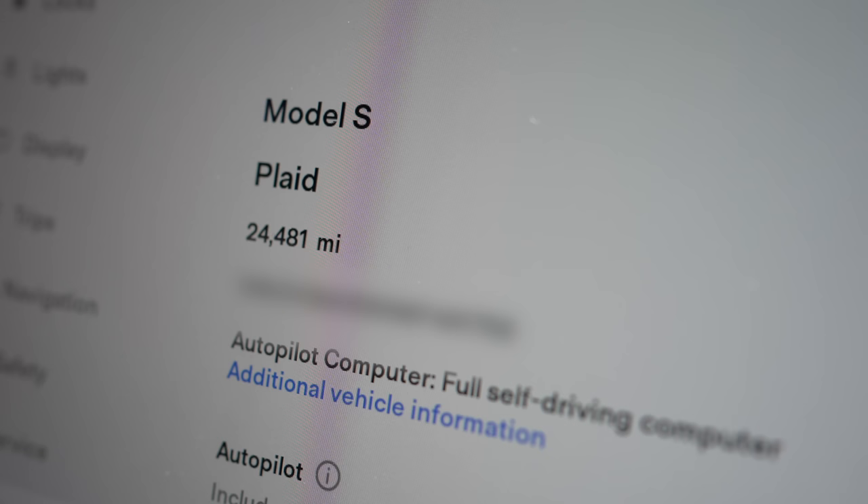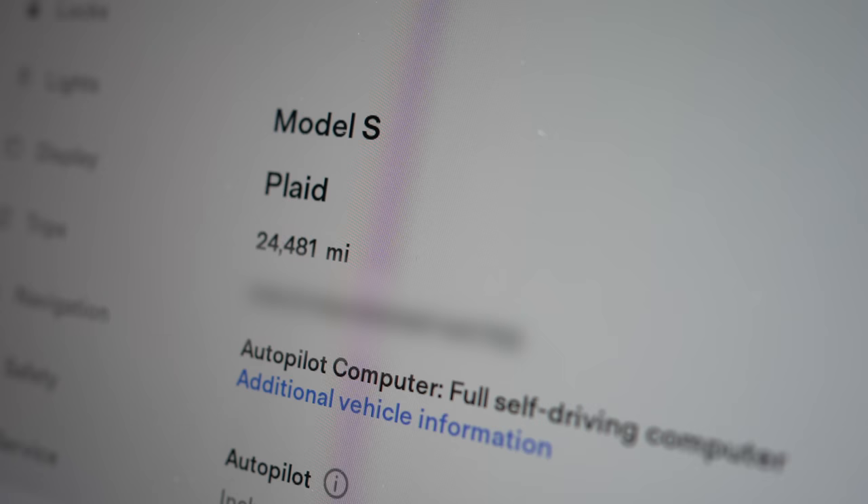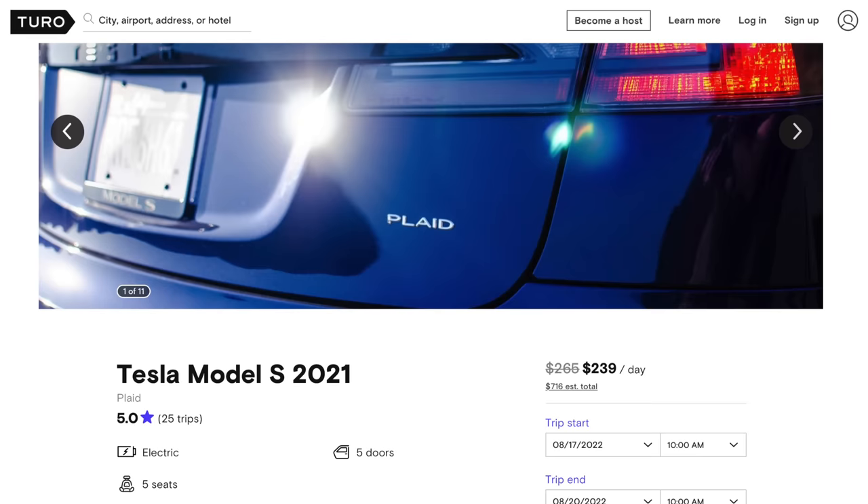This car now has over 24,000 miles on it. A good portion of those miles are from me driving this car around LA to work and back, using it for multiple videos, and doing multiple road trips back and forth from LA to San Francisco. I also rent this car out on Turo from time to time, so it has definitely been through it. It's great to come back 10 months later and see how this refreshed Model S is holding up. Overall, this car is incredible, but there are still plenty of negatives to talk about.